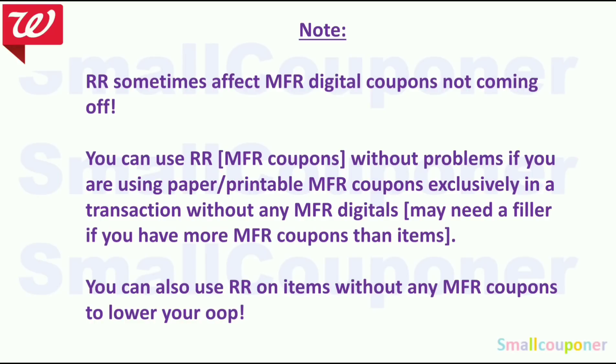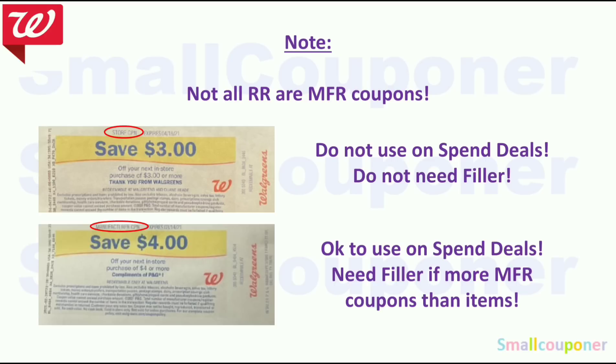Register rewards sometimes affect manufacturer digitals not coming off. You can use a register reward without problems if you are using paper or printable manufacturer coupons exclusively without any manufacturer digitals. But you may need a filler if you have more manufacturer coupons than items, especially if using a register reward that says 'manufacturer coupon' on top. You can use register rewards on items without any manufacturer coupons to lower your out-of-pocket. Not all register rewards are manufacturer coupons — some say 'store coupon' on top. Do not use store coupon register rewards on spend deals.